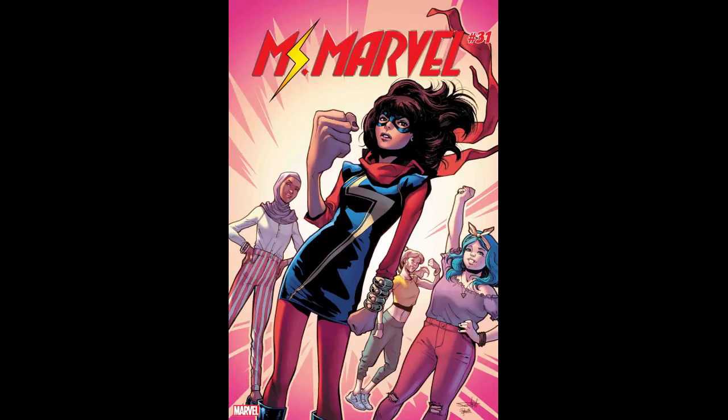The next book I'm going to pick up is Ms. Marvel number 31. There's supposed to be a mega surprise ending at the end of this book. I don't know if it's supposed to be introducing a new character or whatnot, but it's definitely something kind of cool and something I'm going to get.